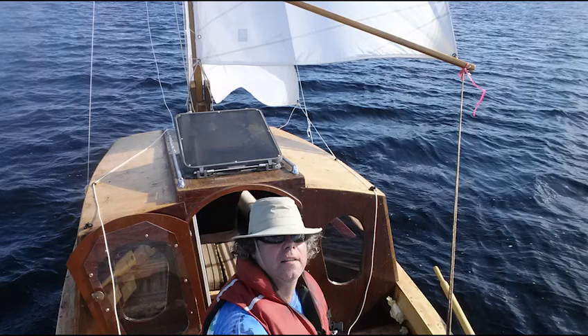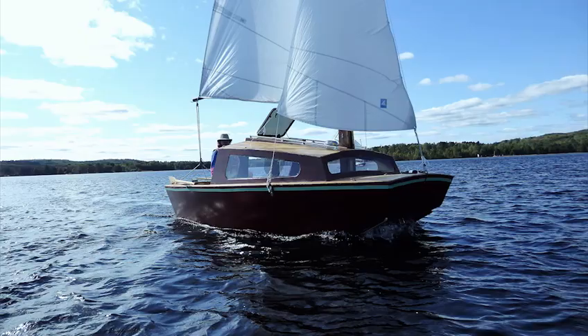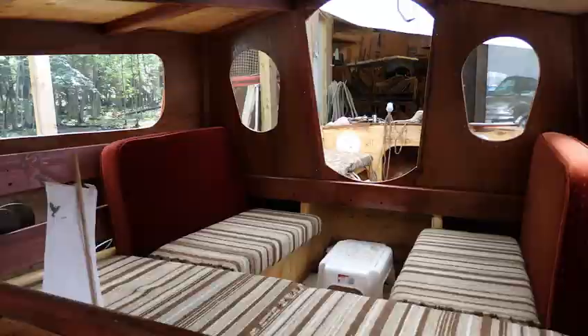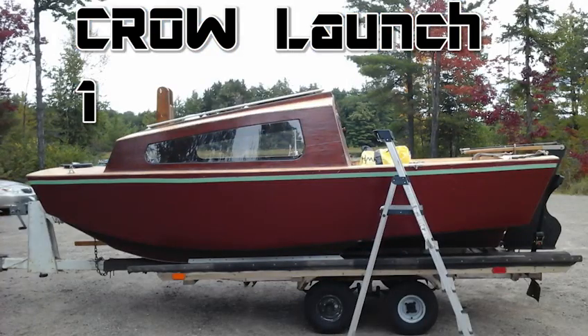Crow is a new 16-foot beach cruiser that I've designed, and here you see it at its very first test launch. It's incomplete at this moment, but it has great potential and you can really see it's gonna end up looking pretty good, I think.